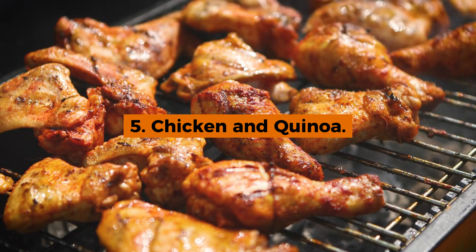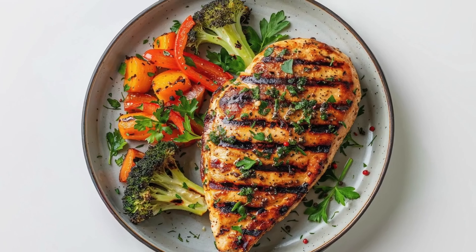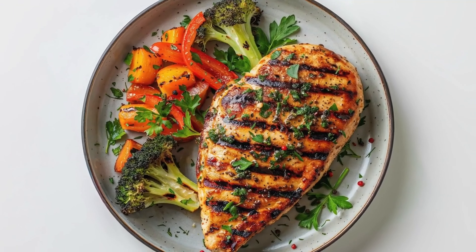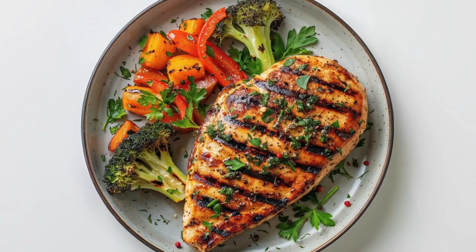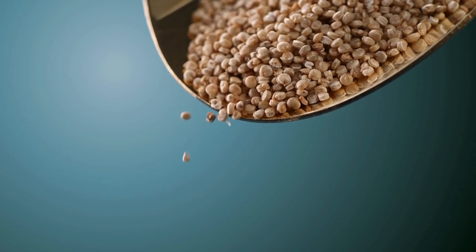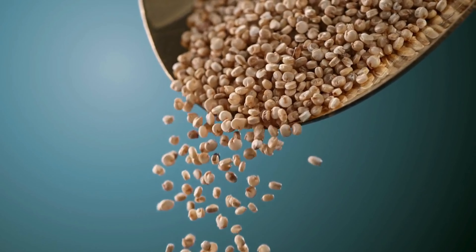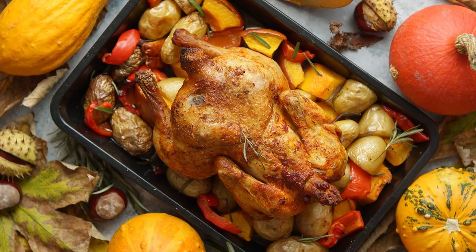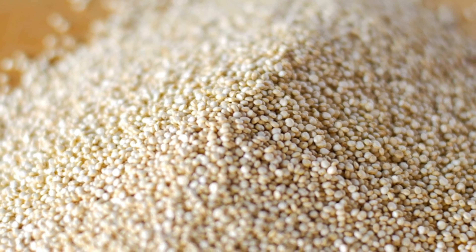5. Chicken and Quinoa. Next up is the combination of chicken and quinoa. Chicken serves as an excellent source of lean protein, essential for muscle repair and overall body strength. When paired with quinoa, a nutrient-dense grain that provides all nine essential amino acids as a complete plant protein, the result is a well-rounded, nutritious meal. Quinoa also boasts high fiber content, promoting healthy digestion.